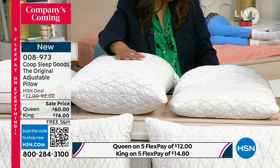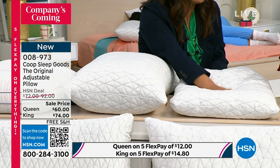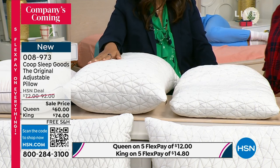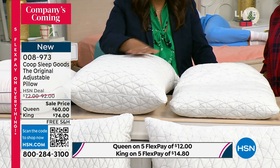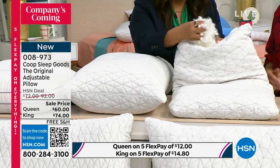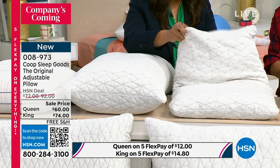This is for our side sleeper, or someone who might have broader shoulders. So it can be adjusted anything from flat as a pancake to the fluffiest, biggest, cushiest pillow you could imagine, depending on your body type — whether it's for you or your partner, whoever it is.